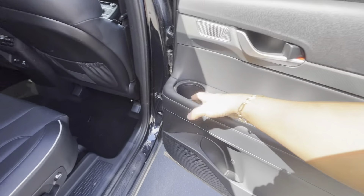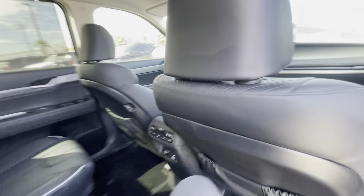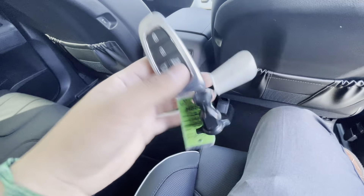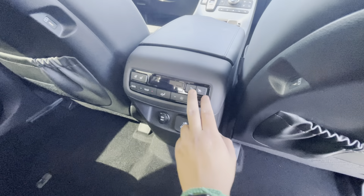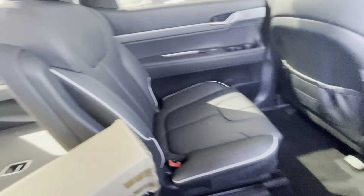It has all the nice features for the window shades and three cup holders. The heated and cooled seats cover both front passengers — driver and passenger — and also both rear passengers.